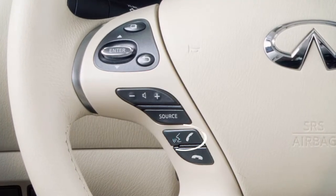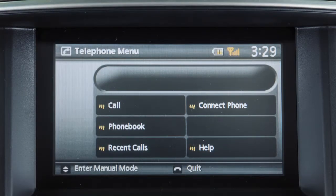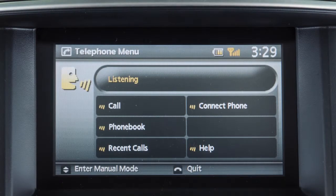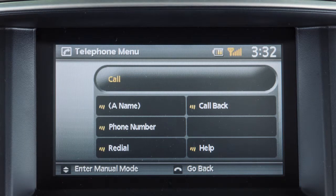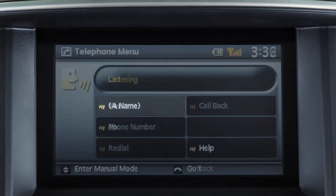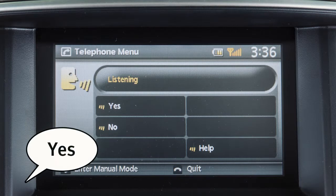To make a call, press the phone send button on the steering wheel. The system will announce a list of available commands. After the tone, say "call." From the next menu of voice commands, you may then say a name from the vehicle phone book. The system asks you to confirm the selection. Say yes to dial the entry.